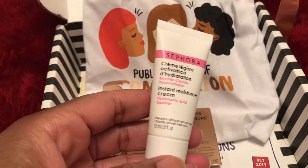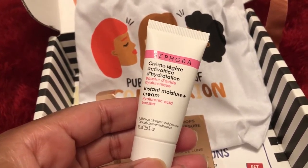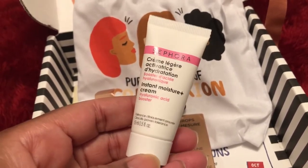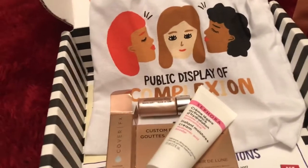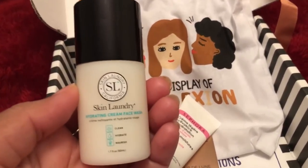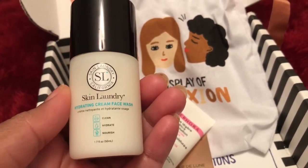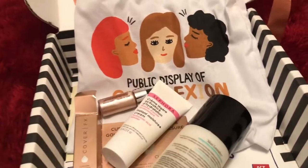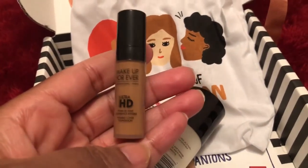Then there's the Sephora Instant Moisture Cream — never used this — a hyaluronic acid booster, and then I received another Skin Laundry cleanser or face wash, which is a good size.